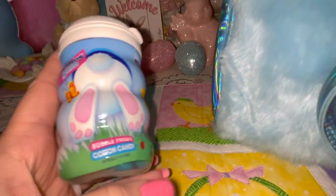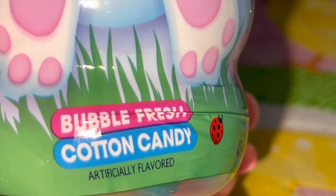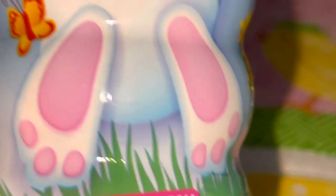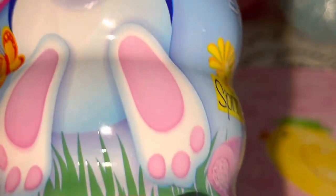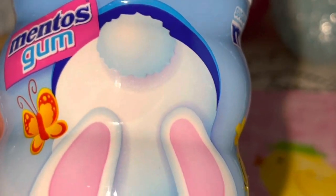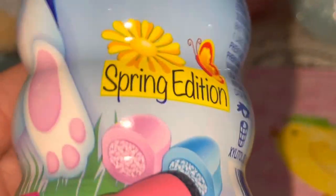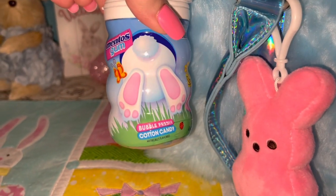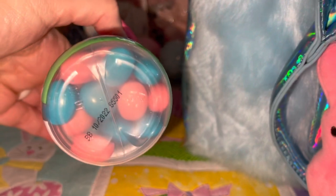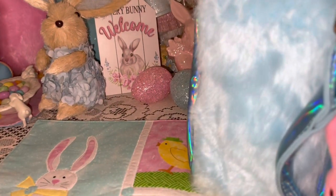I also have my Mentos Bubble Freeze cotton candy gum in this adorable bunny packaging — it looks like the little bunny's trying to go down the bunny hole. The bubble gum itself is pink and blue. I buy this every year — you can find it at Walgreens, CVS, Walmart, or probably anywhere. Just such cute packaging.